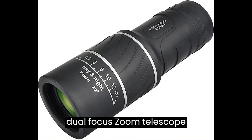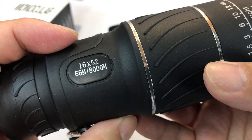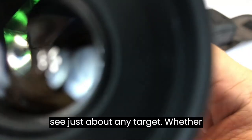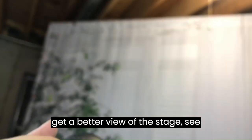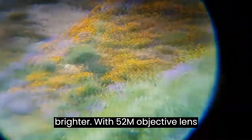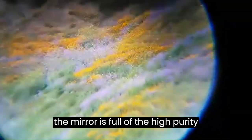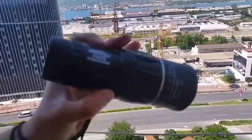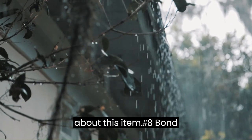Number 9: Dual Focus Zoom Telescope. Super clear fully coated optics ensure superior light transmission and brightness, helping you see just about any target — whether searching for birds or trying to get a better view of a stage. See things 16x closer and brighter with a 52mm objective lens and 18.5mm eye lens. The mirror is filled with high-purity nitrogen, waterproof, and antifogging, so you can use it on rainy days and in humid environments without worry.